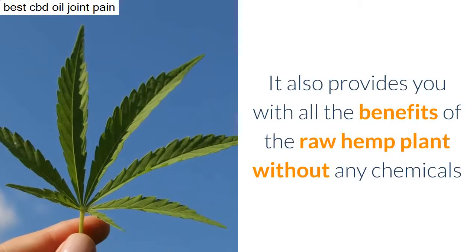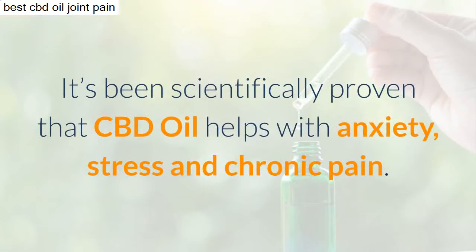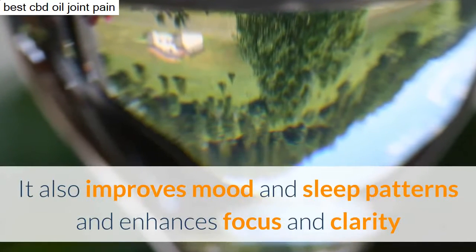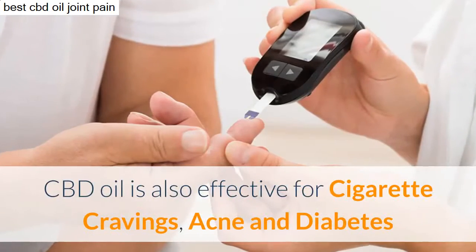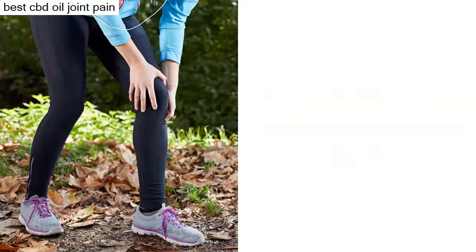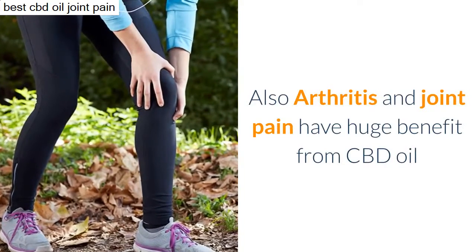Without any chemicals. What are the health benefits of CBD oil? It's been scientifically proven that CBD oil helps with anxiety, stress, and chronic pain. It also improves mood and sleep patterns and enhances focus and clarity. CBD oil is also effective for cigarette cravings, acne, and diabetes. Arthritis and joint pain also have huge benefit from CBD oil.